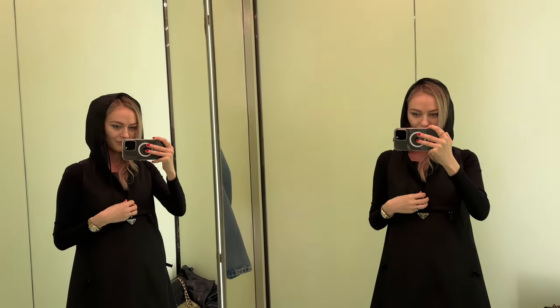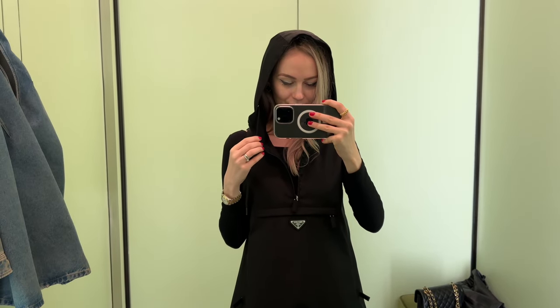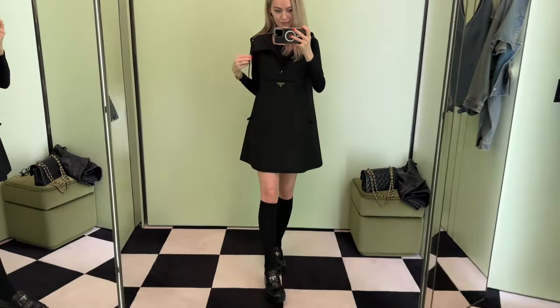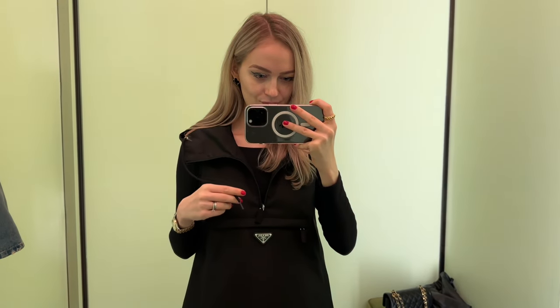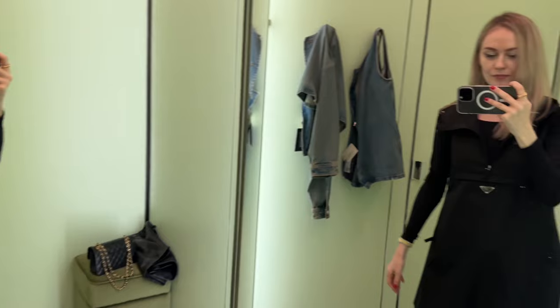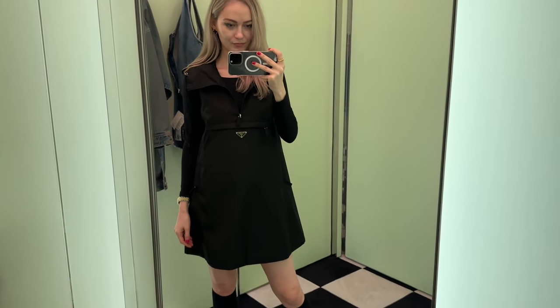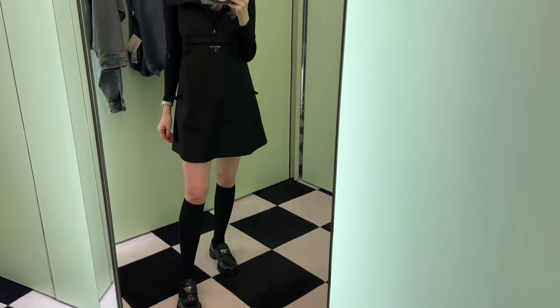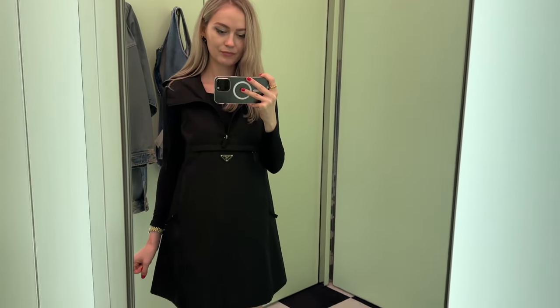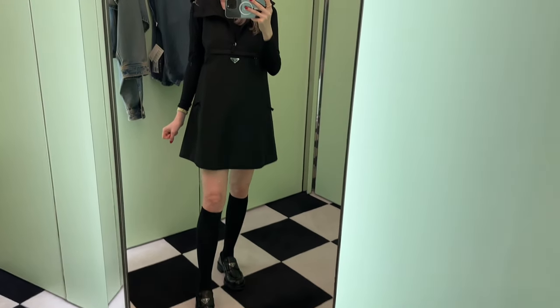Next is another dress my SA brought for me to try on. When I first saw it I wasn't sure, but it's actually not too bad. This one is in the smallest size, 36 — by the way, Prada's smallest in-store size is 36. You can wear it on its own or layer it with different tops or even a sweater. It only comes in black, but I still like it. It's not my typical style, but I think it could be styled very nicely — especially with sneakers and black socks.